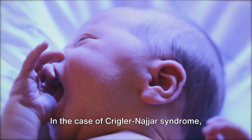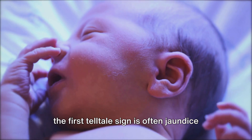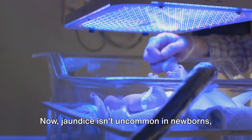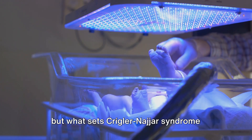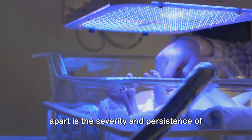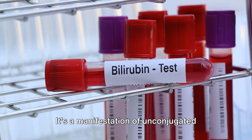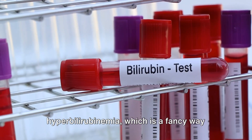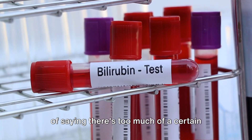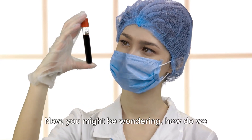In the case of Crigler-Najjar syndrome, the first telltale sign is often jaundice in newborns. Jaundice isn't uncommon in newborns, but what sets Crigler-Najjar syndrome apart is the severity and persistence of this yellow discoloration. It's a manifestation of unconjugated hyperbilirubinemia, which means there's too much bilirubin in the blood.